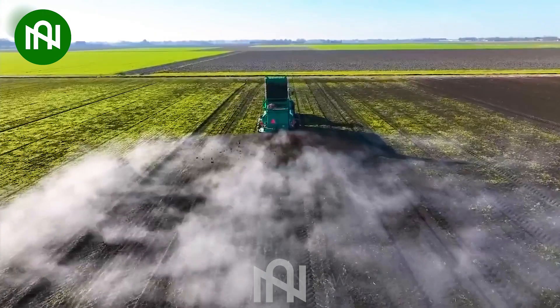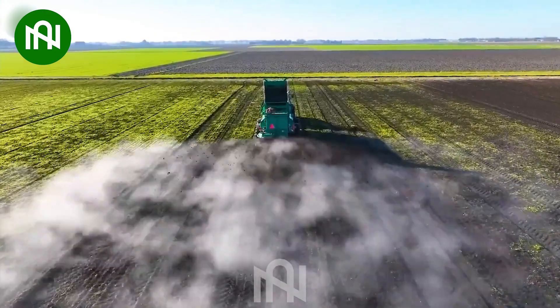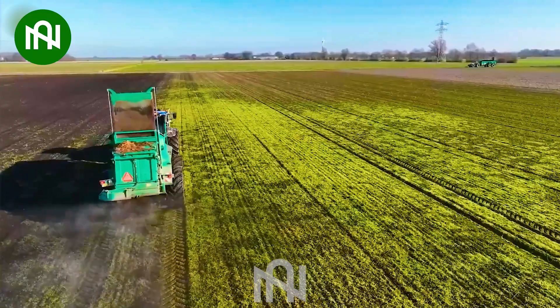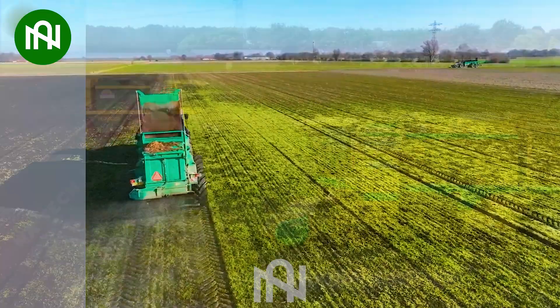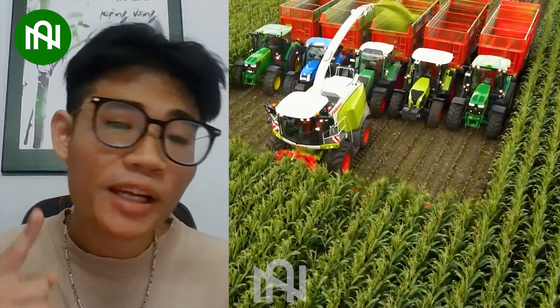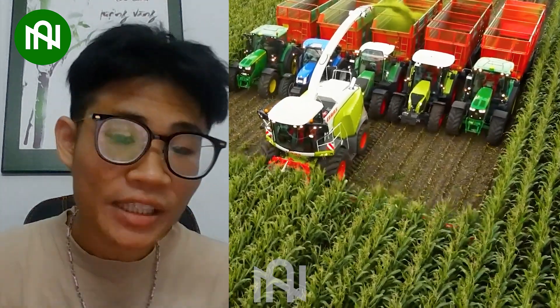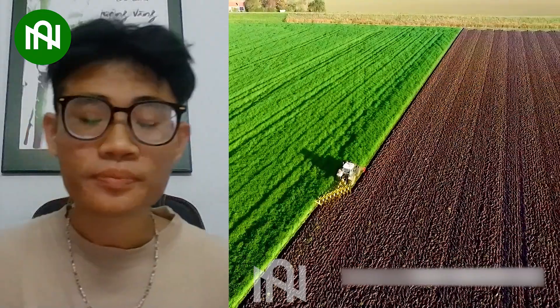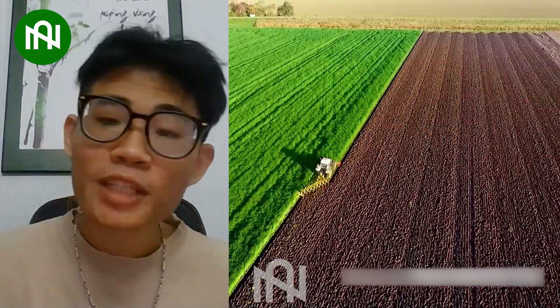Fertilizing the field with this manure spreader enriches the soil, nurturing a vibrant harvest. And that's a wrap on today's showcase of agriculture machines. If you enjoyed these innovations, let us know in the comments — hit that like button and subscribe for more farm tech wonders. See you soon!